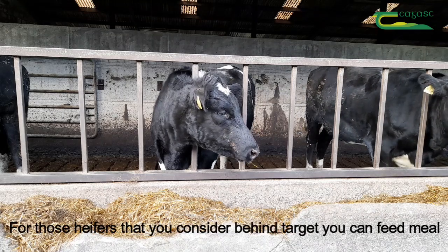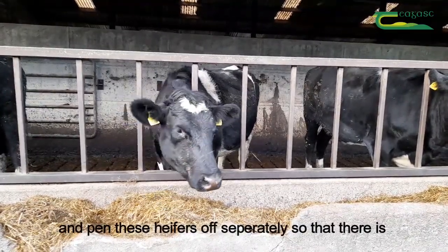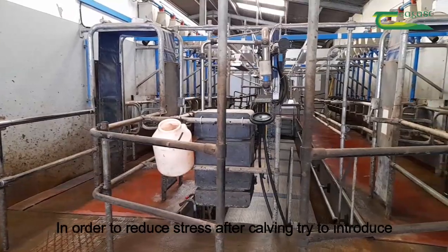For those heifers that you consider behind target, you can feed meal up to six weeks prior to calving and pen these heifers off separately so there is no bullying at the feed face.